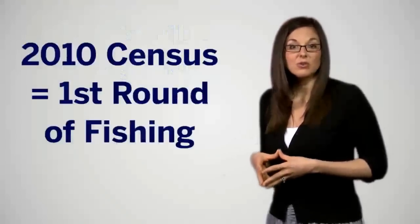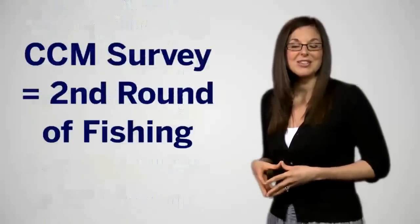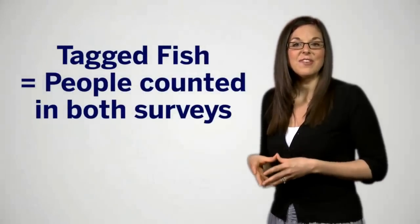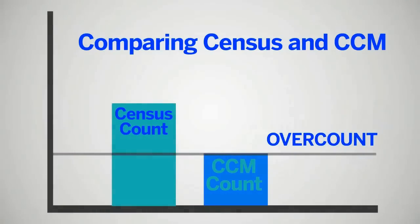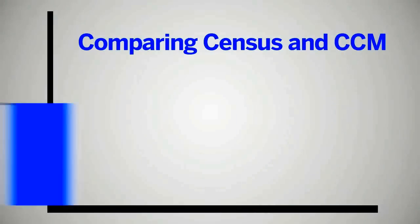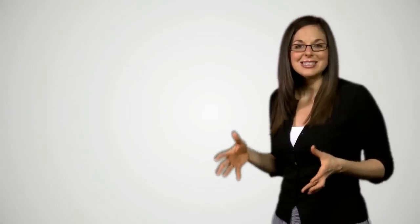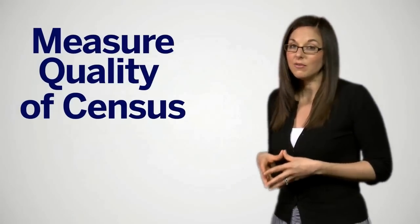The 2010 census is like our first round of fishing, and the CCM survey is our second round. The tagged fish in this instance are the people we counted in the census and then found again in the CCM survey. We use these results to estimate the size of the entire population, and we compare the survey estimate with the count from the census. If the census counted more people than the survey estimated, we call that an over count. If the census counted fewer people than the survey estimate, we call that an under count. This statistical method is just one way we try to measure the quality of the census, and the results will help us build a better 2020 census, all while providing a greater understanding of our people, places, and our economy.